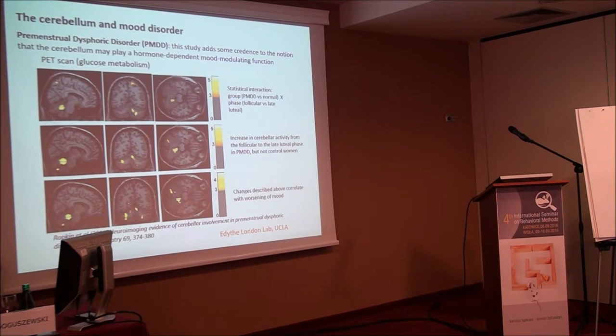There was also a 2012 paper from Edith London's lab at UCLA using PET imaging suggesting the cerebellum may play a hormone-dependent mood-modulating function. She imaged controls and women with PMDD — a severe premenstrual syndrome — and found specific regions of the cerebellum showed increased activity specific to PMDD and to the late luteal phase, somehow hormone-directed and correlating with worsening of mood.